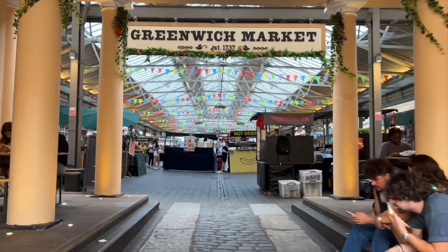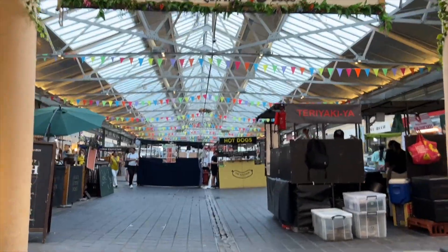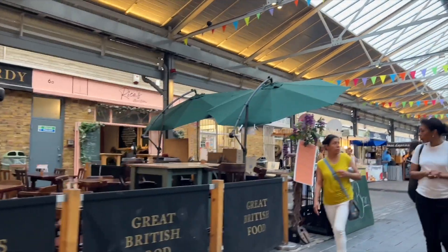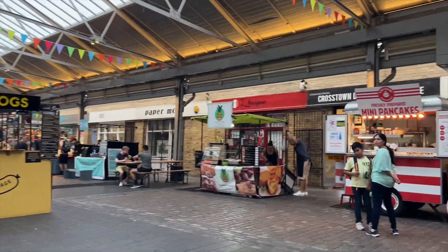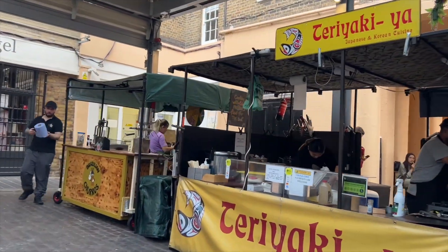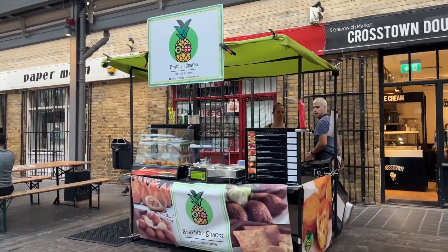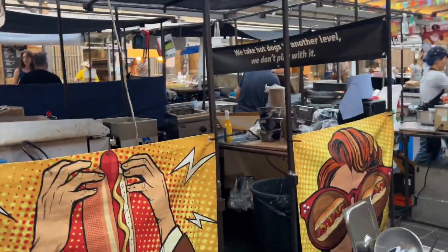Hi again viewers, this is the second part of our Greenwich blog. We just left the park and now we're going to explore Greenwich Market, which was established by royal charter in the 1700s. It originally sold fruit, vegetables and livestock. Nowadays it's the center of Greenwich shopping life, with shops and stalls all undercover, packed with art, antiques, fashion, jewelry, handmade gifts and delicious street food from all over the world.